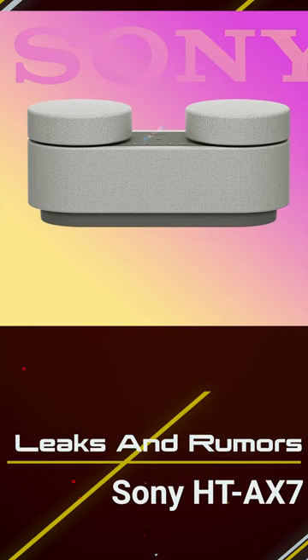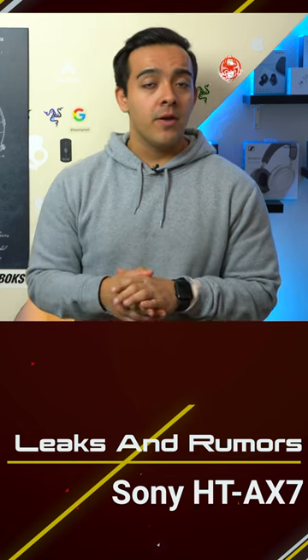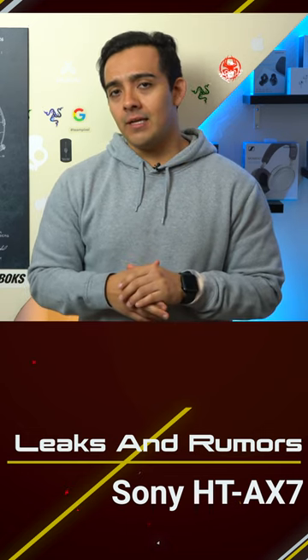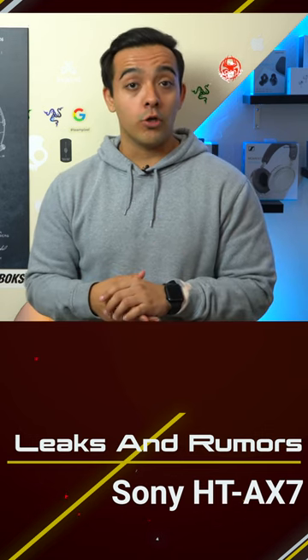Next up there's the HTA X7, aka the magic bucket. Now this thing is supposed to be a speaker, but given its HT designation — which stands for home theater — personally I think the magic bucket is going to be an ultra small and affordable sound bar for your TV.